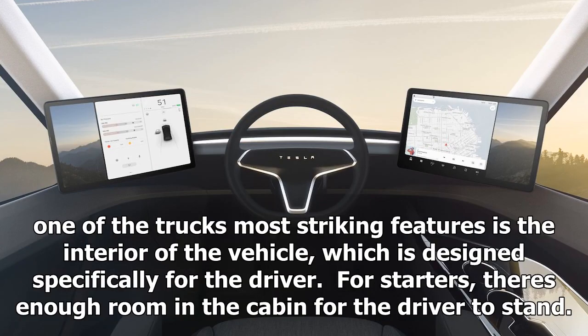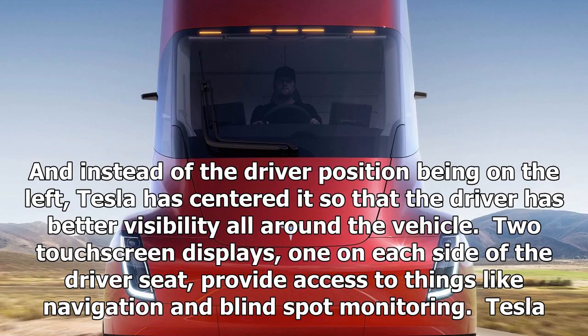One of the truck's most striking features is the interior of the vehicle, which is designed specifically for the driver. For starters, there's enough room in the cabin for the driver to stand. And instead of the driver position being on the left, Tesla has centered it so that the driver has better visibility all around the vehicle. Two touchscreen displays, one on each side of the driver seat, provide access to things like navigation and blind spot monitoring.